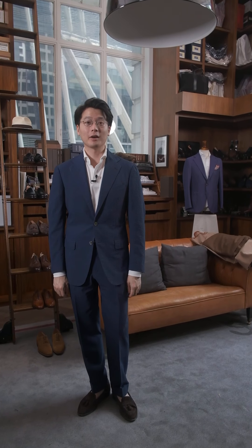Hi everybody. We're going to do a Q&A today. We're going to cover our polo shirts and also do some styling tips on the new colors we have this season.